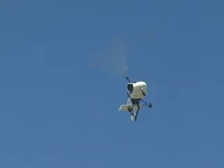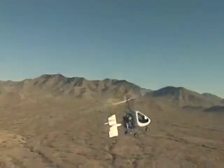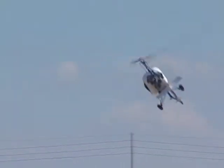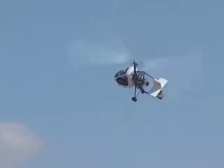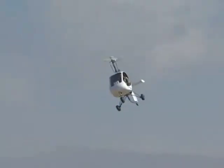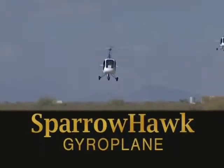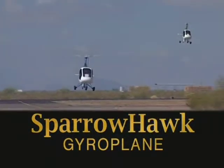Why do we fly? To enjoy the view. Easy to fly, highly maneuverable, and with a cruise speed as slow as 40 miles an hour, the Sparrowhawk gives you ample time to enjoy that bird's-eye view. Safe and economical, the Sparrowhawk is the ideal way to experience the fun and the freedom of flight. The Sparrowhawk Gyroplane from Groen Brothers Aviation's American Auto Gyro.